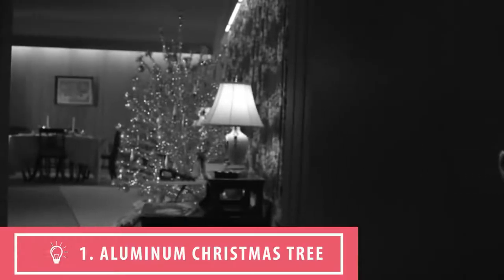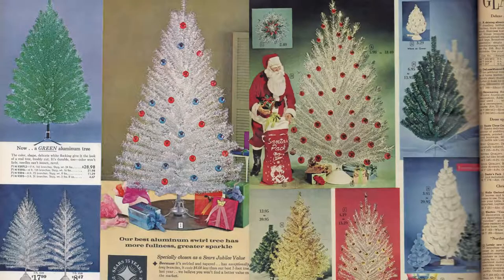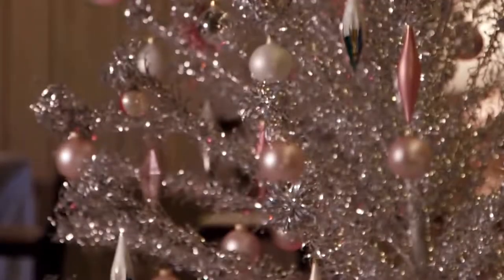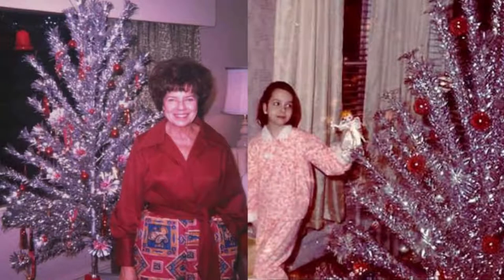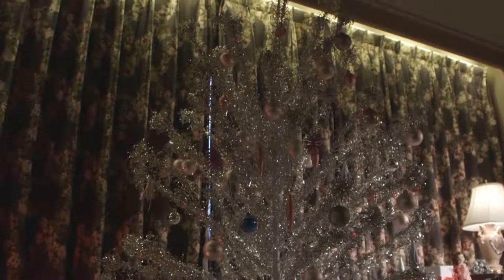Number one: the aluminum Christmas tree. The aluminum tree, named the Silver Pine, was sold in 1955 by Modern Coatings Incorporated of Chicago. The Silver Pine became such a hit among households for its very modern and space-age appearance. These trees didn't need a string of lights, as the reflection of the tree itself would shift in a kaleidoscope of color that came with a floodlight and a rotating color wheel.